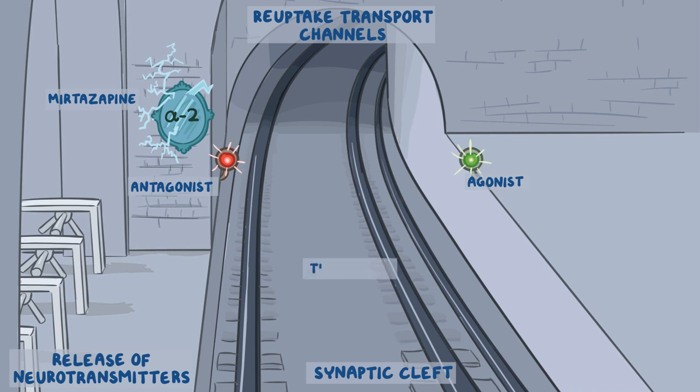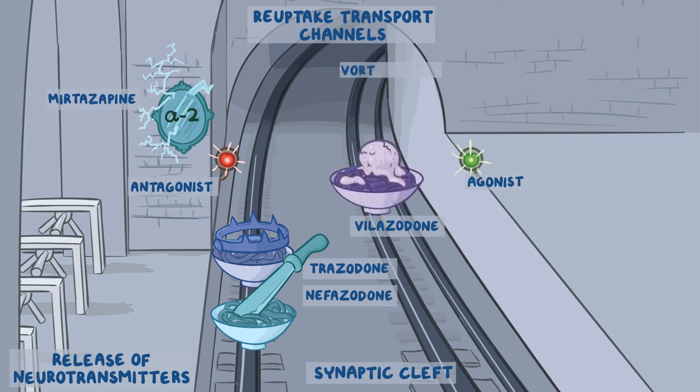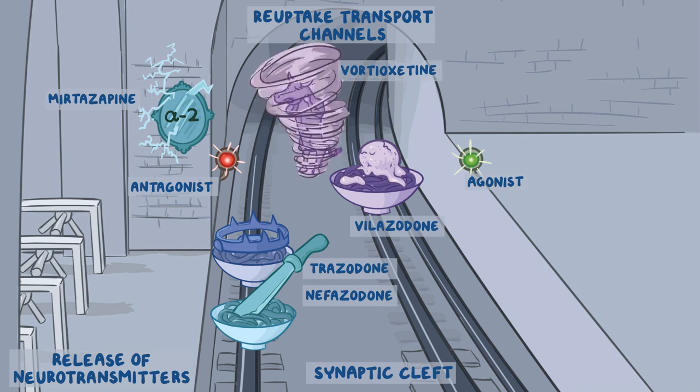On the tracks are trazodone and nefazodone, represented by two bowls of thick udon noodles — one topped by a bear trap for trazodone, and the other containing a knife for nefazodone. Since their main mechanism is 5-HT2A antagonism, we put them on the antagonist track. Their secondary mechanism is weak inhibition of serotonin reuptake transporters, so they move toward the tunnel. Vilazodone is udon noodles topped with vanilla ice cream, and vortioxetine is an ox caught in the vortex of a tornado. Since these drugs mainly inhibit serotonin reuptake transporters, they go by the tunnel, and as 5-HT1A agonists, they appear on the right track.